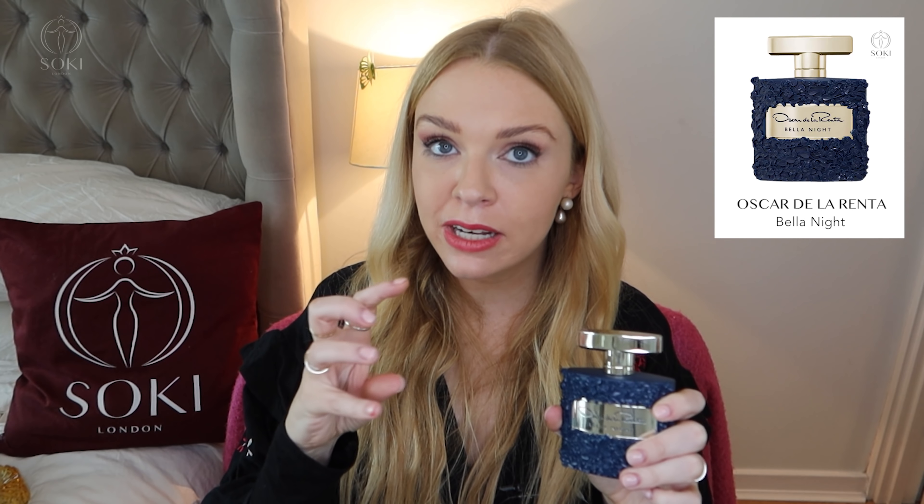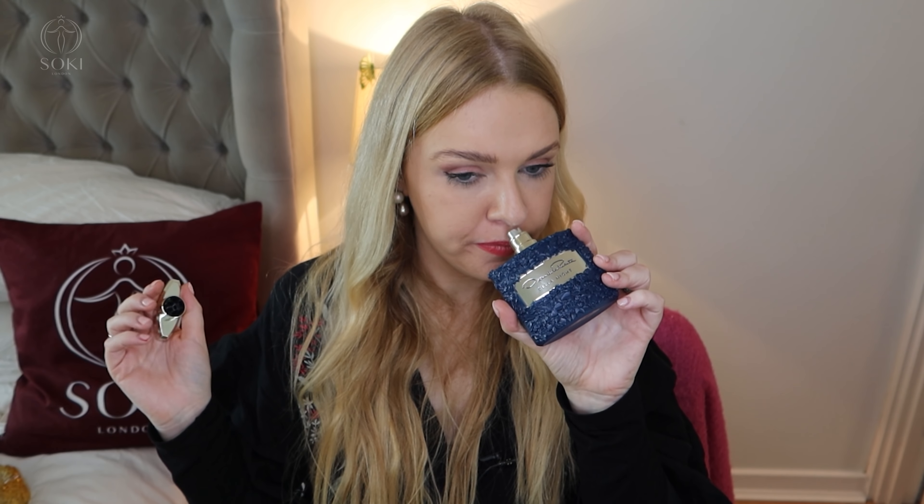Oscar de la Renta have a new fragrance out — this one's called Bella Night. It's a pretty white floral jasmine but with some raspberry and a bit of sugar in it, so it's more of a sexy nighttime scent than what we've seen from the Bella range previously, which were more daytime florals. To me this is a little bit more grown up — it's like Bella's older sister. It's still feminine and pretty, but with that hint of sugary raspberry it takes it to the next level. If you like florals, check out my video on the other Bella versions — they're really quite affordable once they've been out for a year.